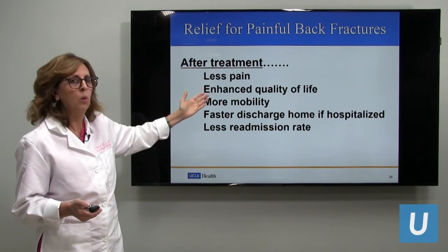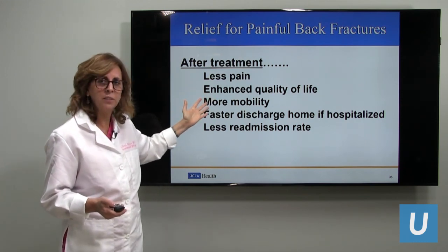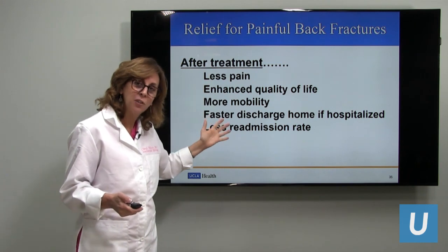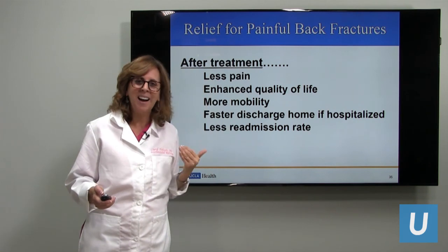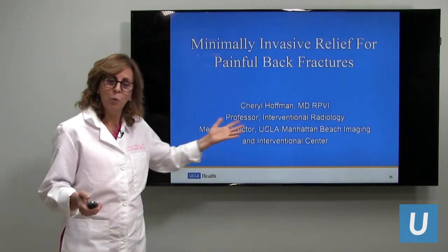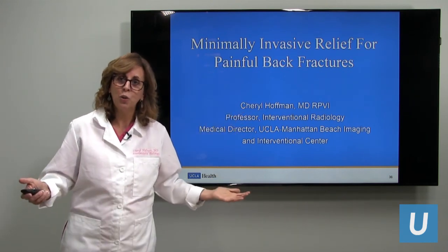After treatment, we can expect less pain, more mobility, a faster discharge if hospitalized, and less returning to the hospital because pain hasn't gone away. We've explained minimally invasive relief for painful back fractures, and now I welcome your questions.